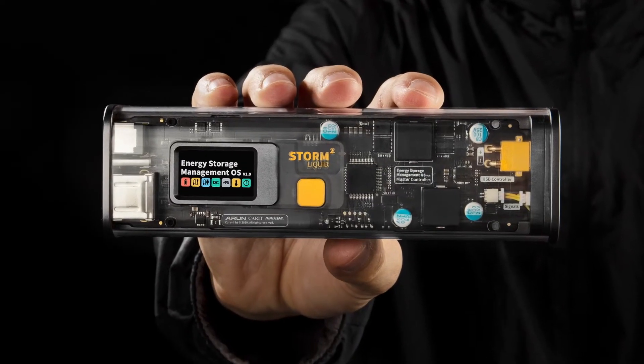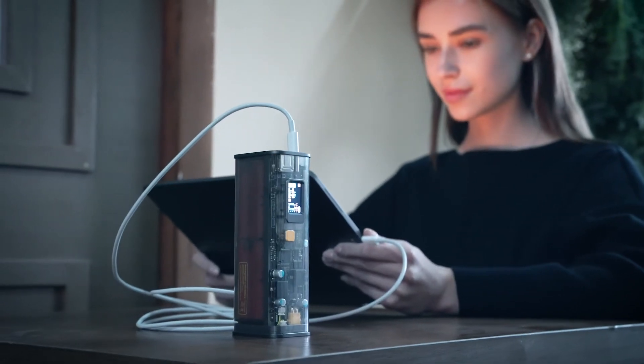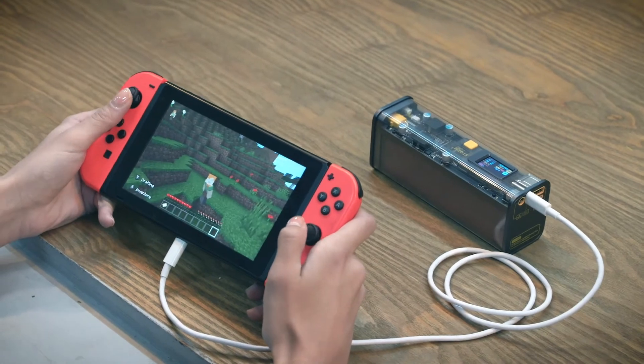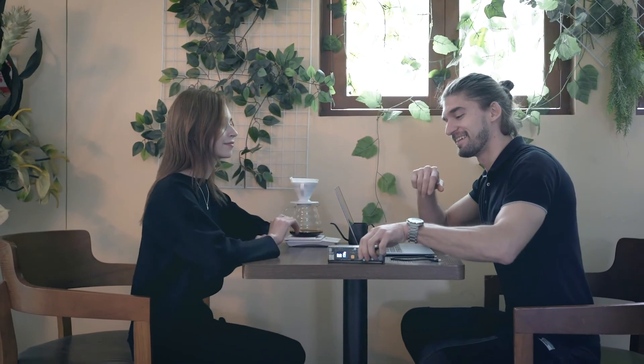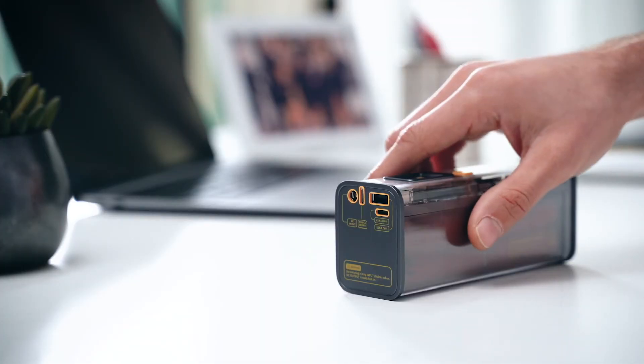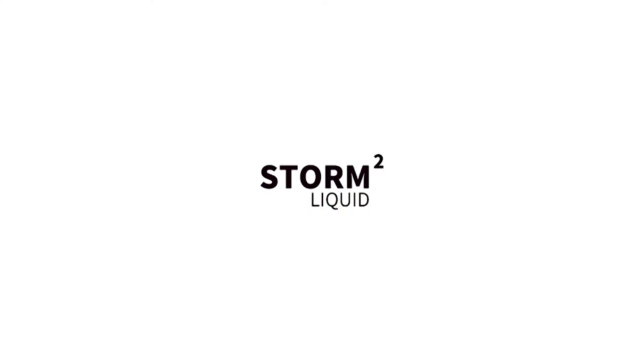This is Storm 2, entitled with the essence of style to a future power bank standard and created to make your modern life cooler, easier, and better. Get Storm 2 today, only on Kickstarter.